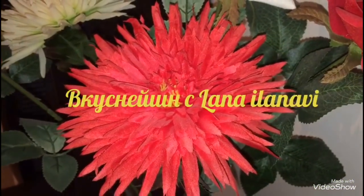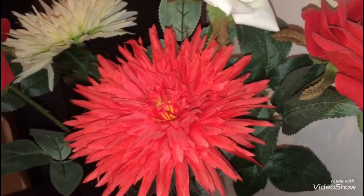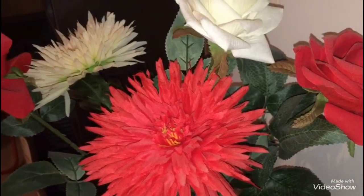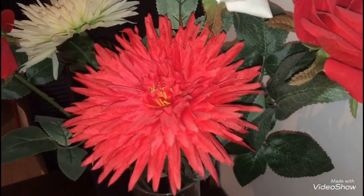Всем привет, вы на канале Вкуснейшин с Ланой Илановиной. Сегодня у нас 1 февраля и очередной обзор моих покупок и новинок из магазина Фикс Прайс. Если вам моё видео будет интересным, оставайтесь со мной.